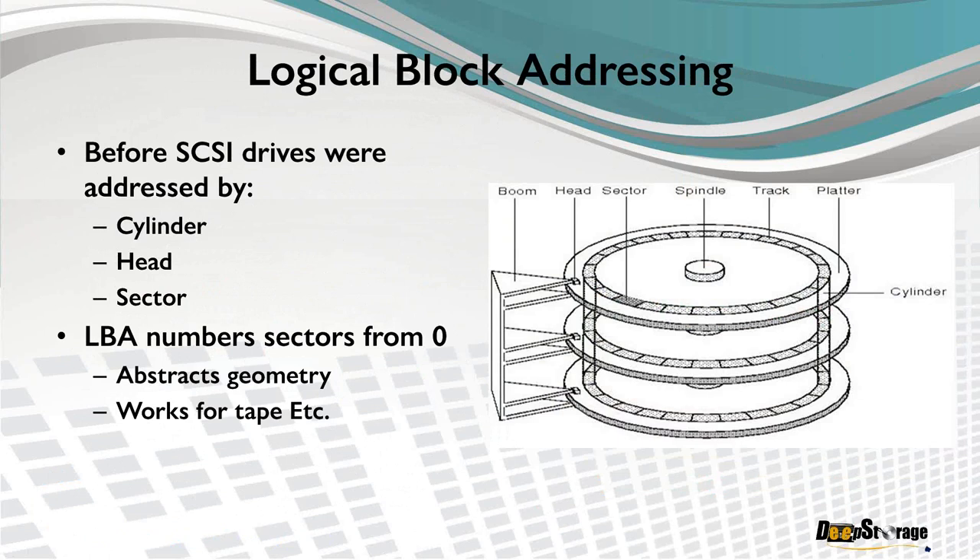One of the big abstractions that SCSI and ATA introduced was logical block addressing. Instead of specifying cylinder, head, and sector, the address became just a logical number: the first sector on the first head on the first track is LBA 0, and blocks are numbered sequentially from there. This is one of the things that means you can use the same command set to write to a disk drive and a tape drive — you're just telling both: write this data starting at LBA 7,402 continuing for a megabyte. We no longer need to tell the controller how many heads, tracks, cylinders, or sectors per track, because that knowledge is contained within the drive's built-in controller.